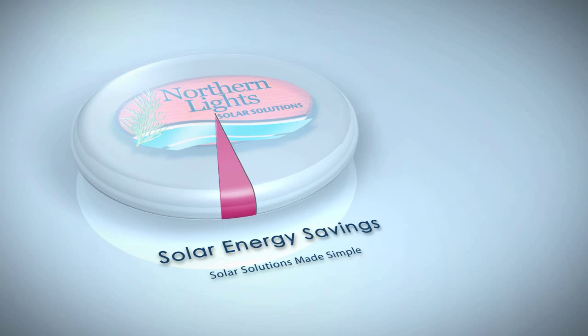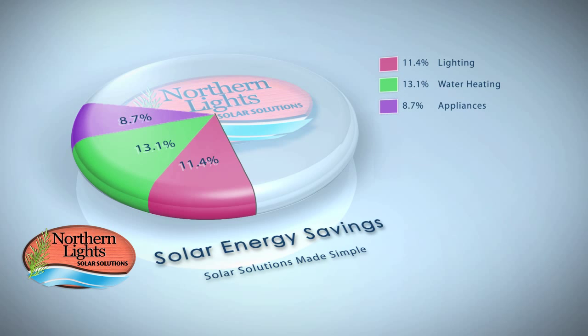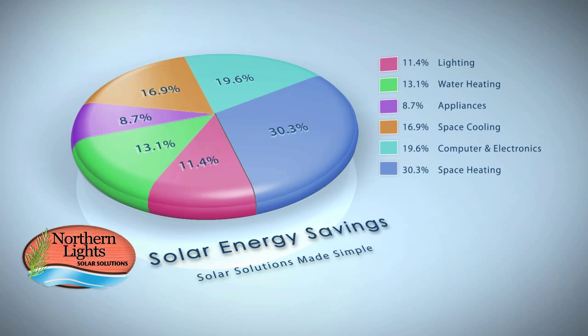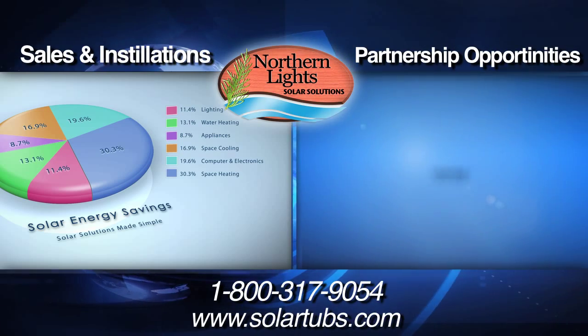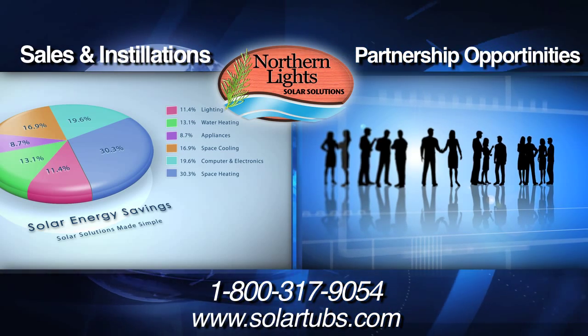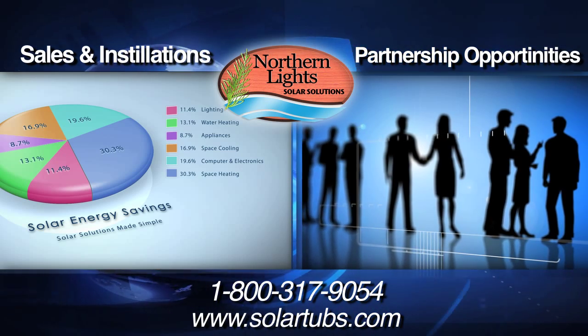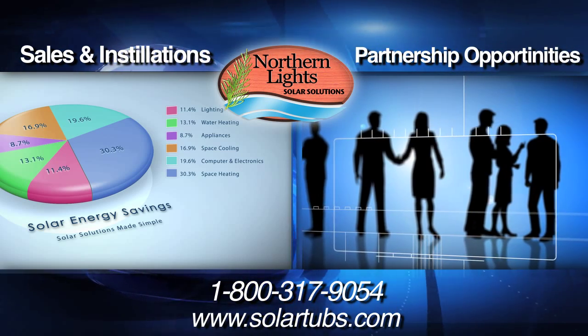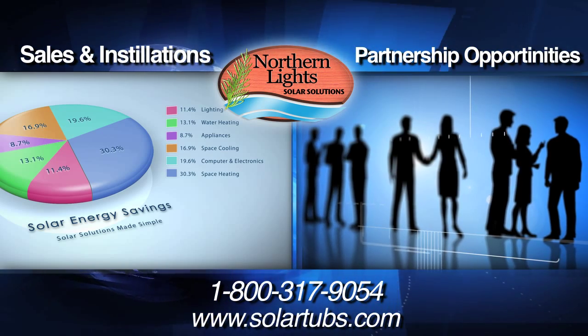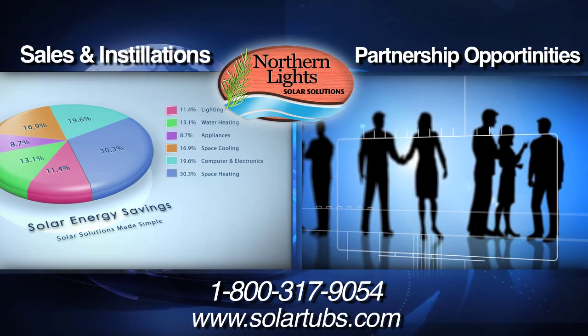If you are looking for an easy-to-install solar heating system at a price that will yield you the best returns, give us a call to find a dealer near you. If you are a business looking to expand into the renewable energy market and want to partner with a leader in quality and innovation, call us to see how you can become an exclusive dealer of Northern Lights Solar Solutions heating products.